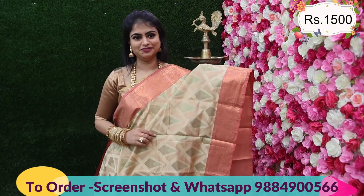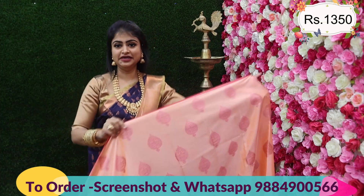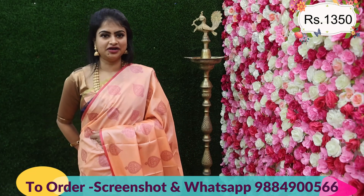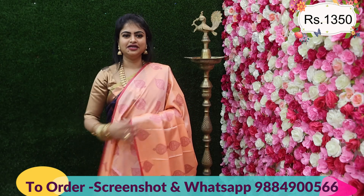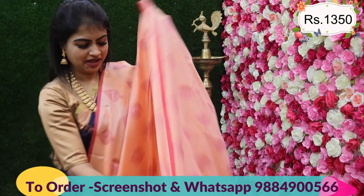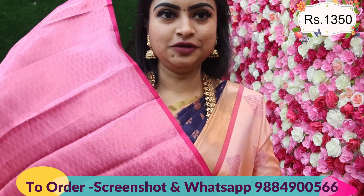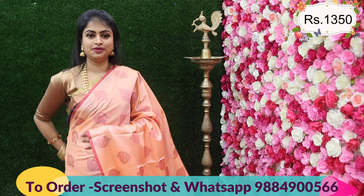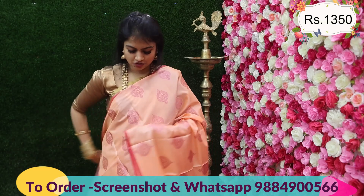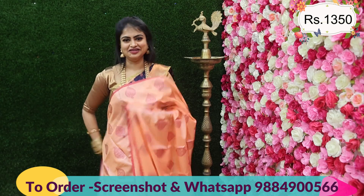The next is a most hit saree collection — a borderless design. It's a pastel orange color with pink zari. There are two kinds of zari in this one. Due to many comments and suggestions requesting borderless and short border sarees, here is a borderless design with a beautiful motif all over the saree. It comes along with a rich pallu with tassel and a full brocade blouse — very easy to carry. Price: 1350 with full brocade blouse.